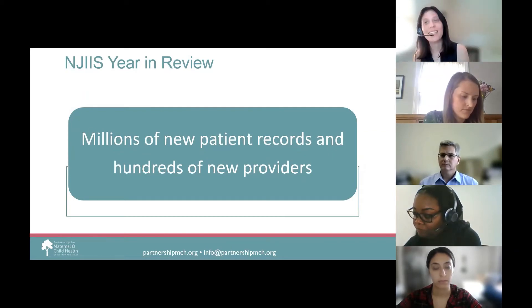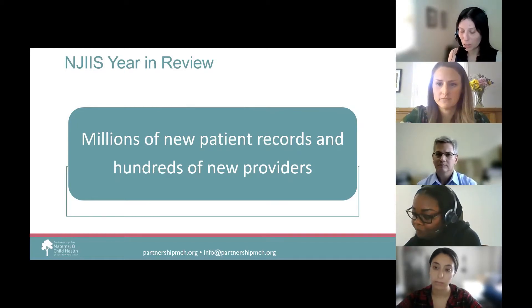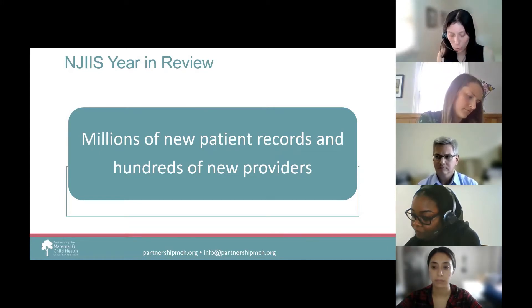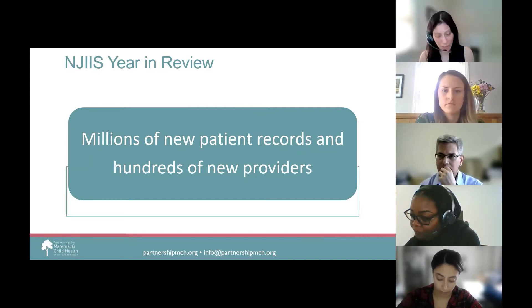NJIIS has had a busy year. Just since the fall of 2020, due to the COVID vaccine requirements, NJIIS staff have enrolled hundreds of new providers to administer the COVID vaccine. Since these providers primarily serve adult patients, many were unfamiliar with NJIIS. New providers included employee health sites, pharmacies, COVID vaccination mega sites, and dialysis centers. NJIIS staff worked with these providers to verify information, assist with the required DOH and CDC enrollment forms, ensure they took the required COVID vaccine webinar, and assisted with data entry issues.